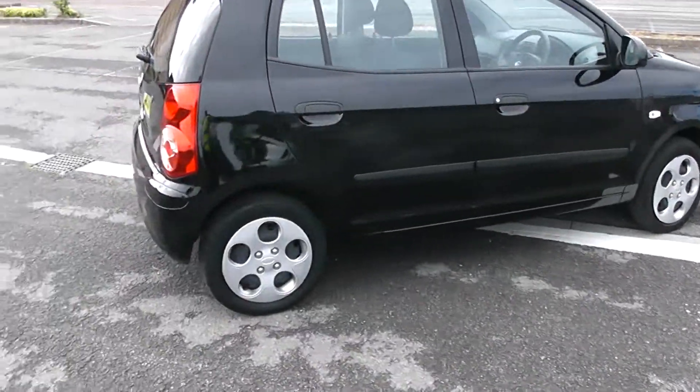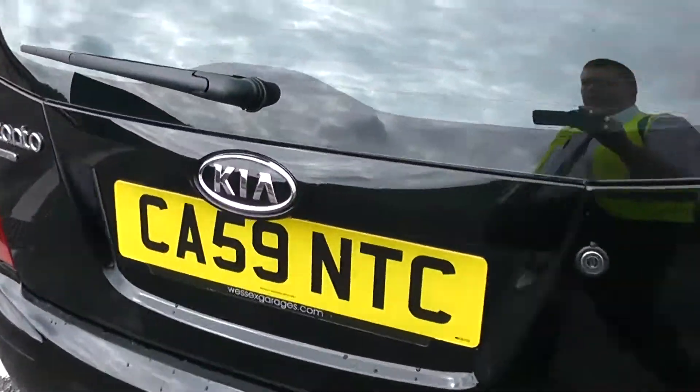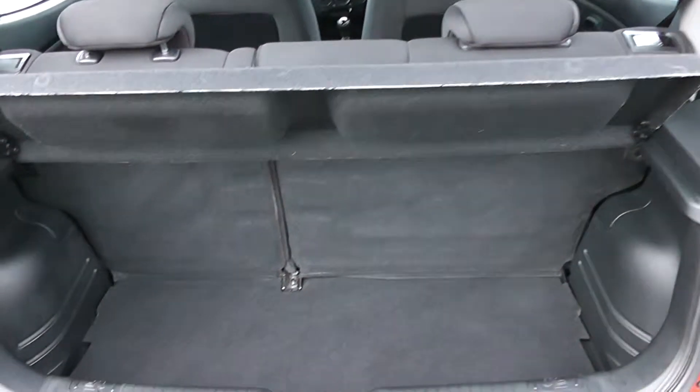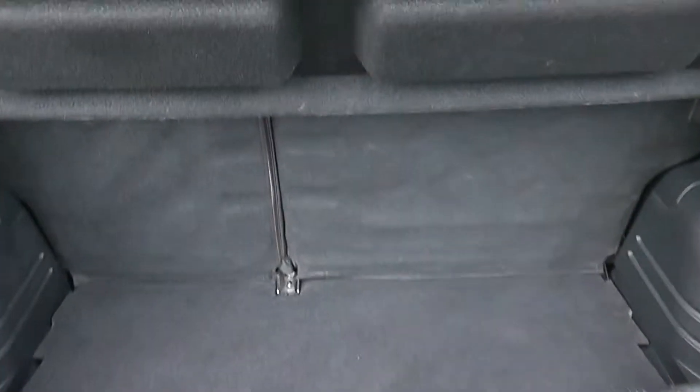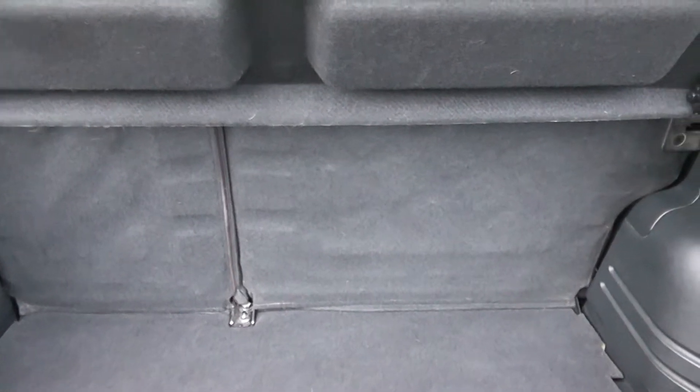So there you have it, a full 360 of the outside of the vehicle. We'll start on the inside with the boot. For a small car you do actually have a decent sized boot, with a 60-40 rear seat split in the eventuality you need to pop your seats down to accommodate some extra luggage.